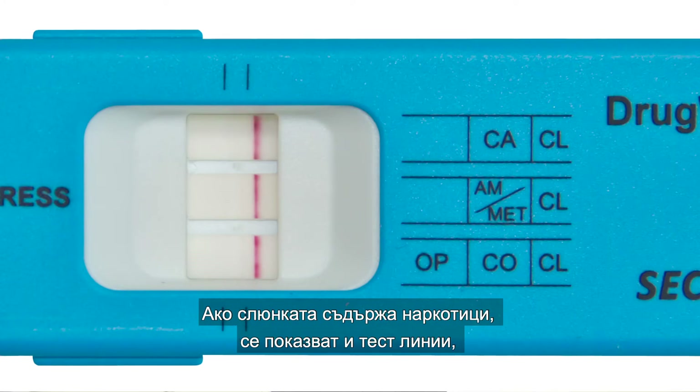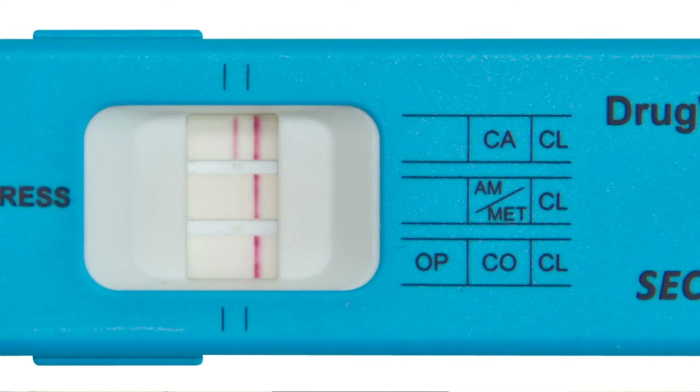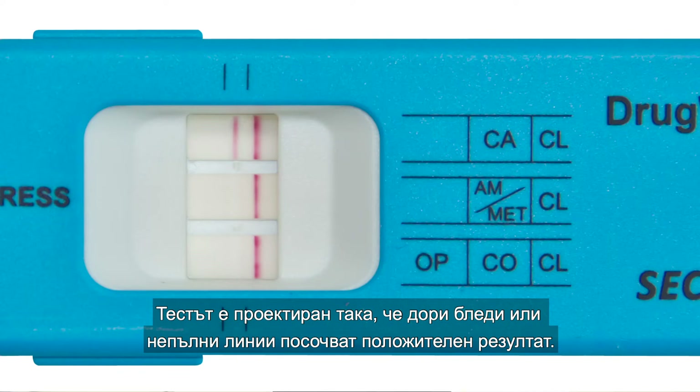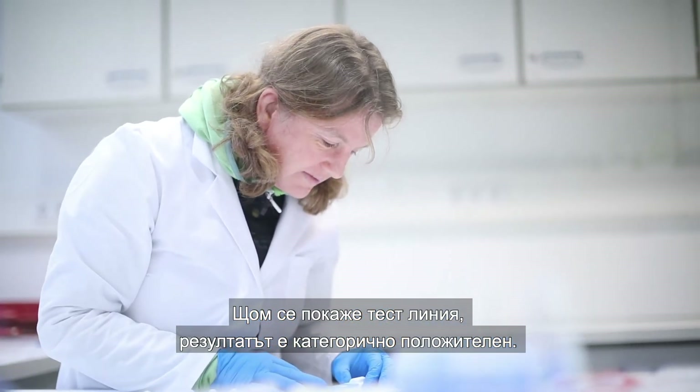If the saliva contains drugs, test lines also appear, which can be assigned to the various drug groups. The test is designed so that even faint or incomplete lines indicate a positive result. As soon as the test line appears, the result is a definite positive.